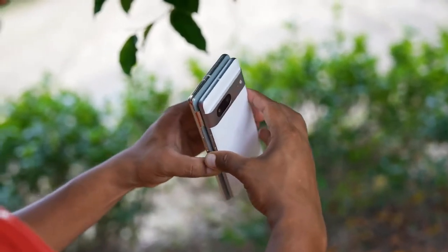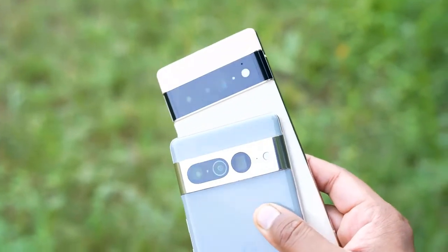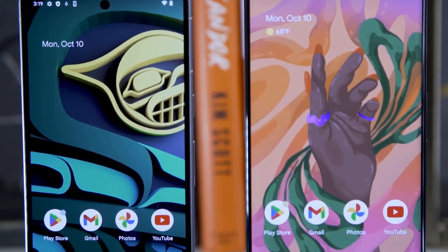But regardless of which one you prefer, with the Pixel 7 line and Tensor G2, Google is really showing how a software-first approach to phone design can really shine.